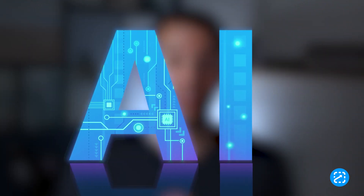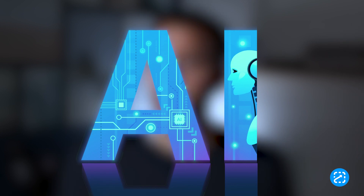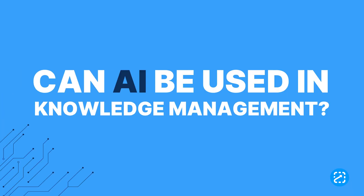By now you've probably heard all the rave around AI and how it's taking the world by storm. You may have been wondering, could AI somehow be used in knowledge management? Well, that's what I'm going to talk about in this video. Hey, Jonathan here with ScreenSteps. And the answer to that question is yes — it totally makes sense to bring AI into knowledge management. So let's take a look at some ways AI is being used to help people transfer knowledge.